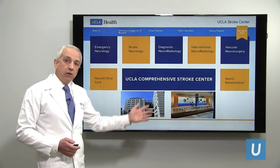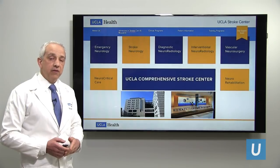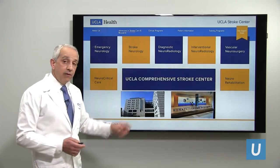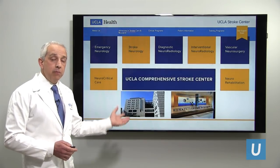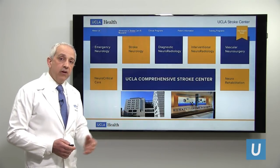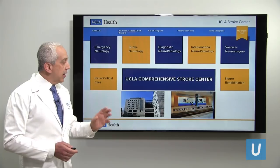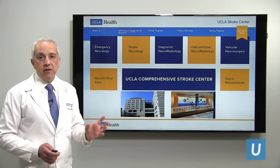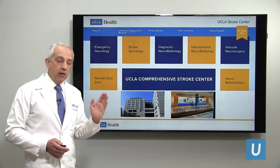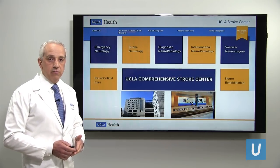At UCLA Medical Center, we are a comprehensive stroke center, certified to take care of the most severe and complex stroke patients. This is an endeavor undertaken by more than 40 members of the comprehensive stroke center — myself and all of my colleagues. We are available 24/7, 365 days a year to urgently and emergently evaluate and treat patients with stroke. Let me walk you through what happens when a stroke patient arrives at UCLA and how urgently we work to maximize the chance of a good outcome.